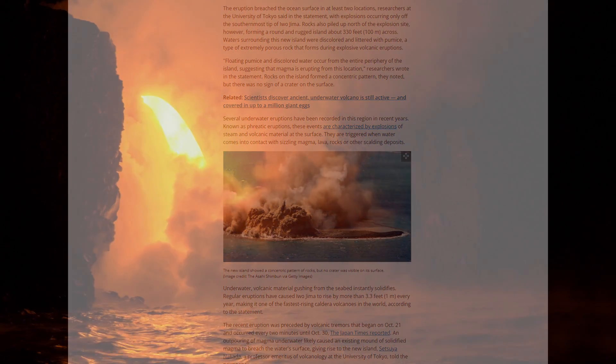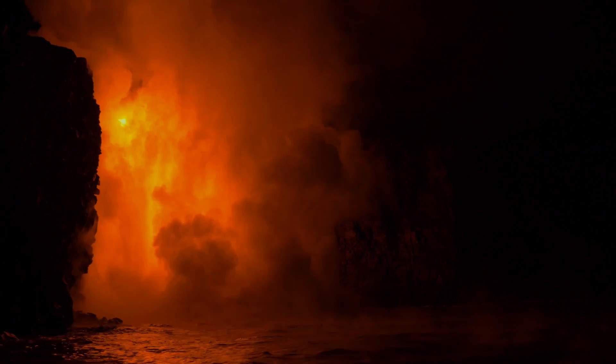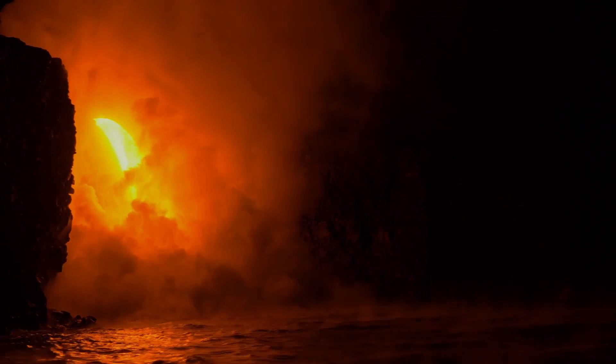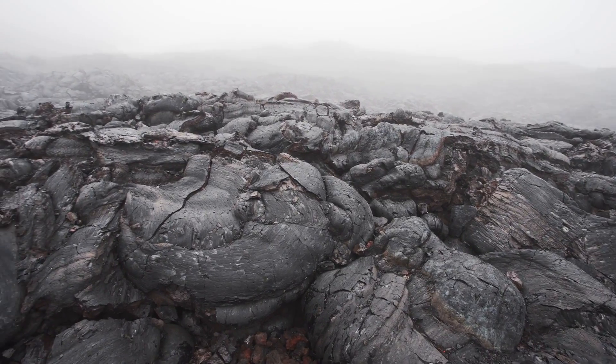The ongoing volcanic activity implies that additional material is continually being added to the island, which may help it resist erosion. The situation is similar to a previous eruption that took place in July of 2022 on the south-eastern coast of Iwo Jima, which also resulted in the discharge of magma and phreatomagmatic explosions.